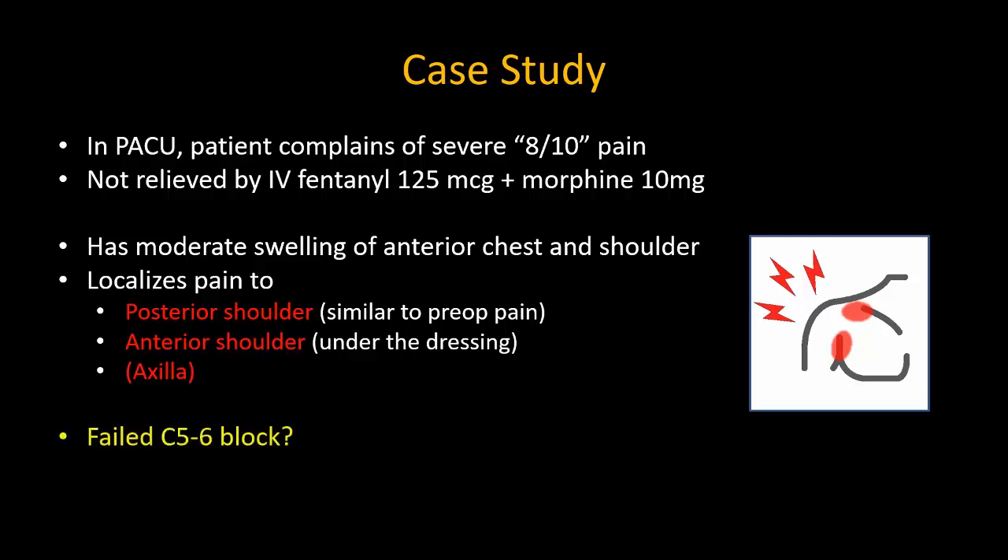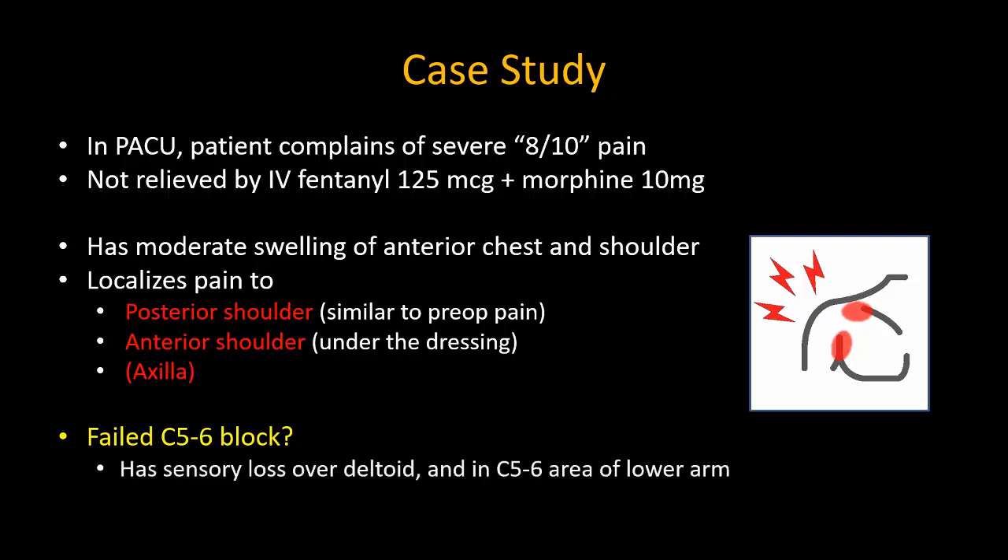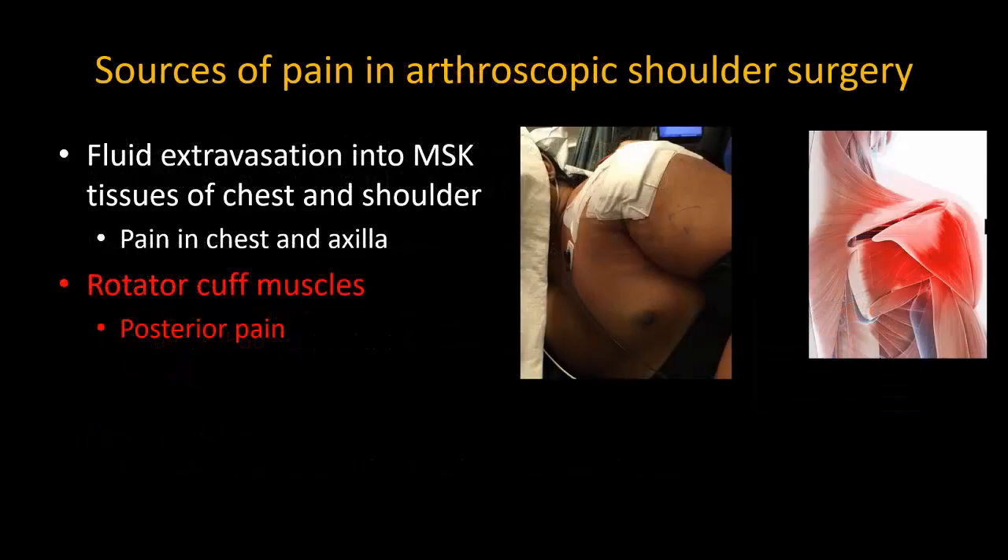The first question is whether this represents a failed C5-6 block. However, on testing, the patient has cutaneous sensory loss in the expected distribution, so repeating the interscalene or superior trunk block is not going to help. It is likely that the pain is coming from the rotator cuff despite the C5-6 root block, and is probably acute-on-chronic pain from the surgical debridement.